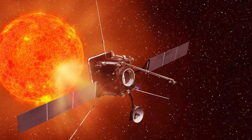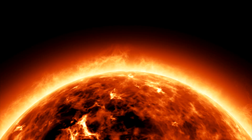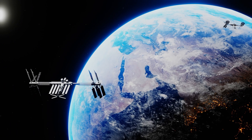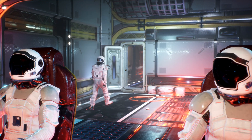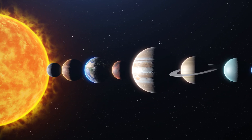Instead, once the Solar Probe has completed its mission, it will continue to orbit the sun until its systems eventually fail or it is no longer able to communicate with Earth. This is a common fate for many spacecraft that are sent on missions to explore other planets or the depths of space.